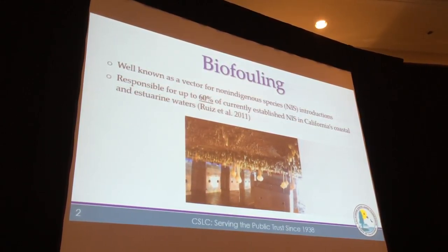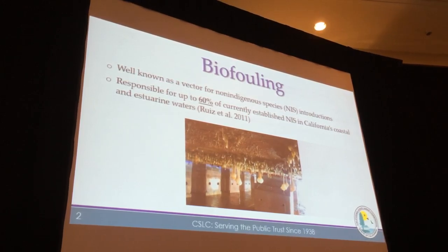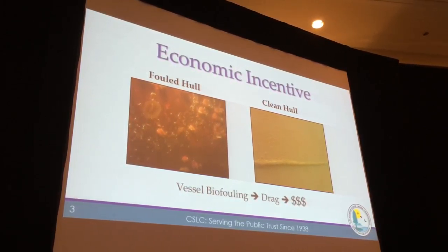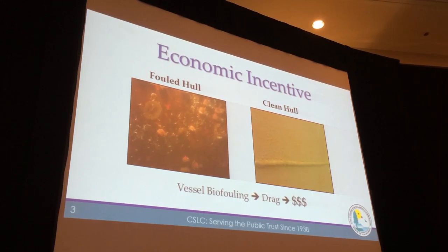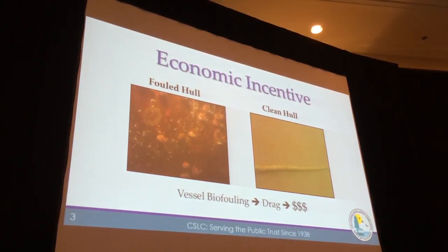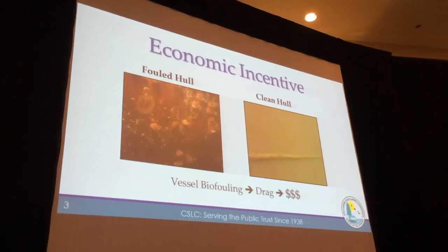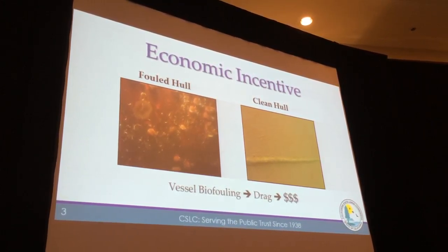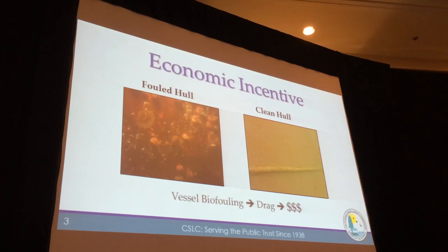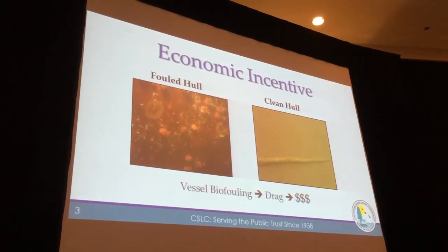We can see that it's an important vector that we need to manage in order to prevent those species introductions. Luckily, there is an economic incentive to manage biofouling. As Chris mentioned this morning, as biofouling accumulates on vessels, it produces drag. As the vessel is moving through the water, it produces drag, which in turn requires more fuel to run the vessel, and that of course costs money. I wanted to give you an idea of what a fouled hull looks like versus a clean hull — the difference is quite drastic.